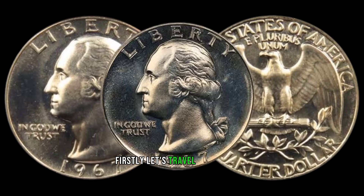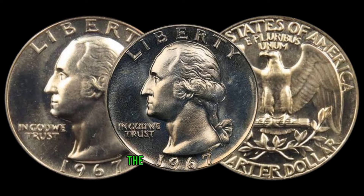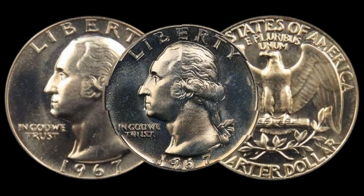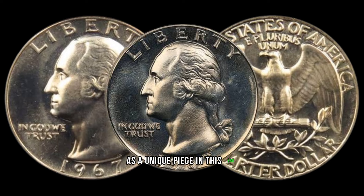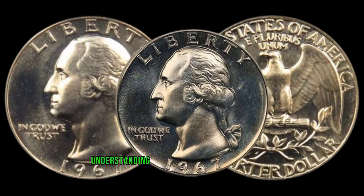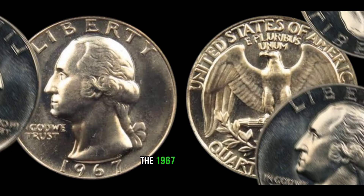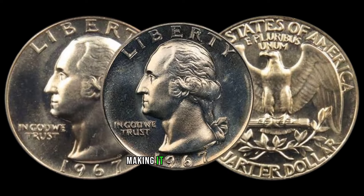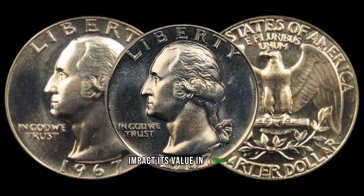Let's travel back to 1967, a year of change and transition. The nation was undergoing a shift in currency, and this affected the production of coins. The 1967 Washington quarter stands out as a unique piece in this era with subtle variations that collectors now prize. Understanding mintage figures is crucial — the 1967 Washington quarter had lower production numbers compared to other years, making it relatively scarce.